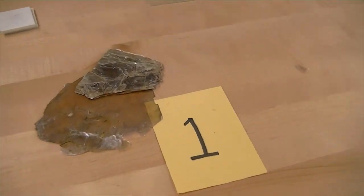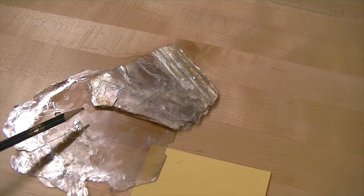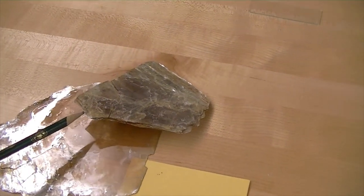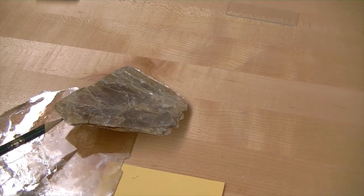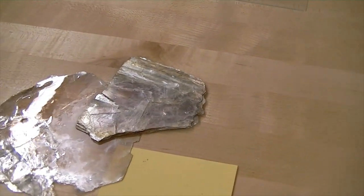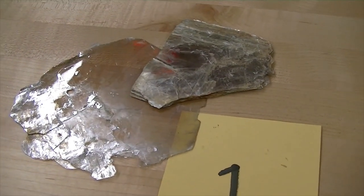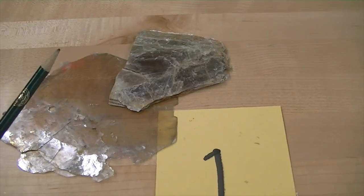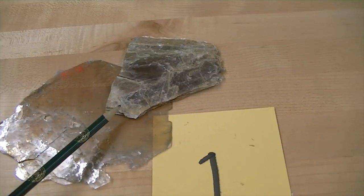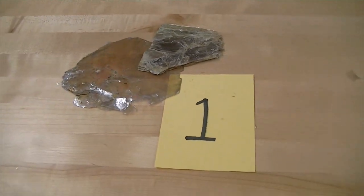Mineral number one is in the mica family. There are two different micas we've seen this semester: biotite and muscovite. The one that is dark, that is black, is biotite, so this is muscovite. It has basal cleavage, so it has very good cleavage. It's a very important rock-forming mineral. Very soft — fingernail soft. You can scratch it with your fingernail. This is muscovite.